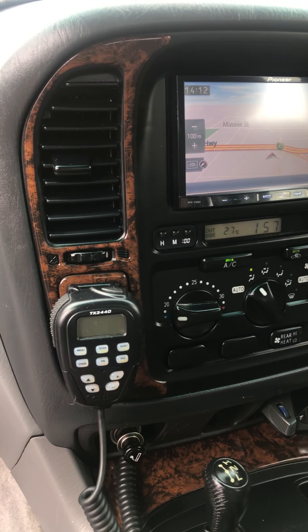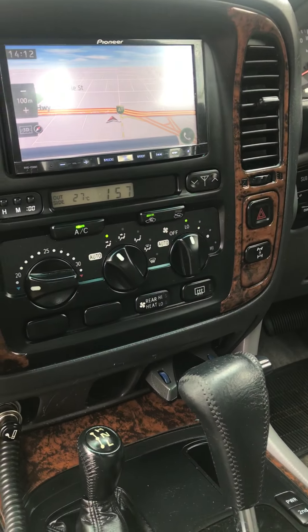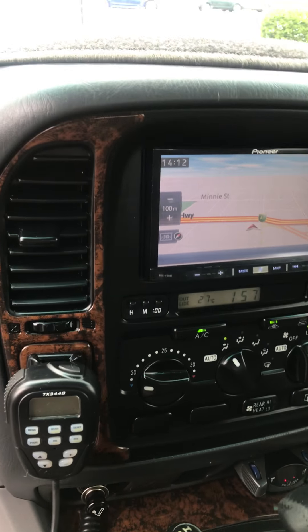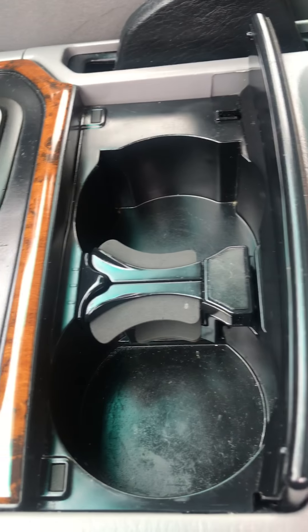We've also done a service on the auto transmission and the diffs, including the centre diff. As these vehicles get a little bit older that's quite common, and we're obviously aware of that. Now it's just lovely to drive.